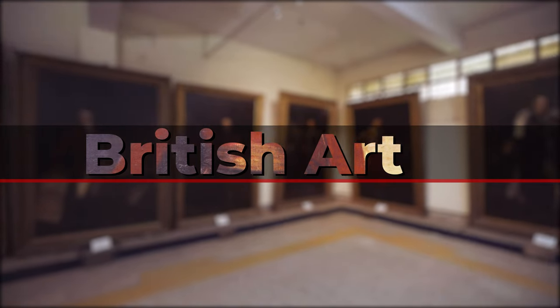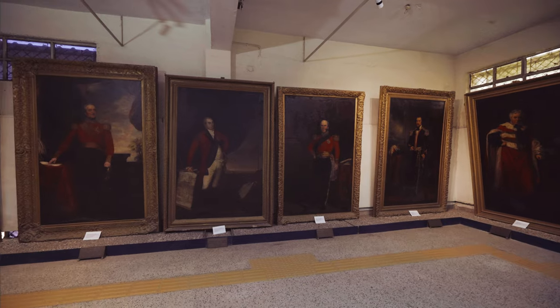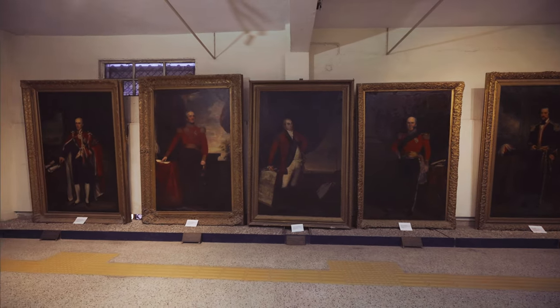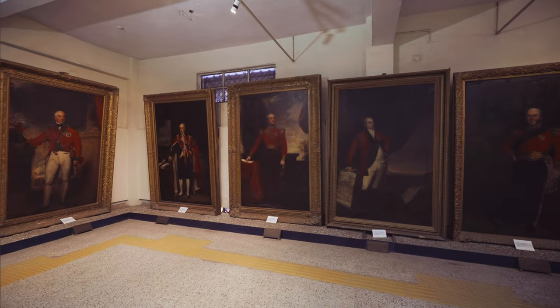British Art: The government museum consists of 12 British paintings, all of which are oil on canvas. These paintings date from as early as the year 1872 to 1934.